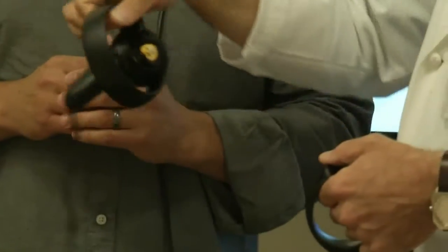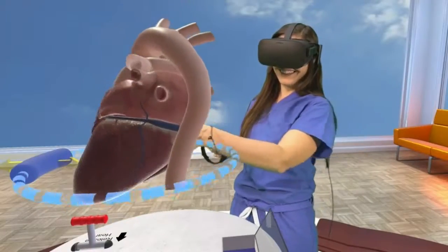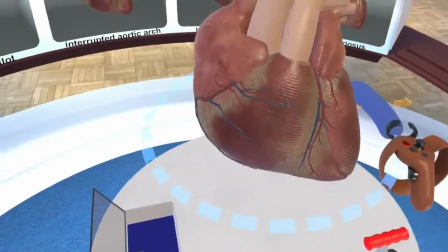That is, until Dr. Axelrod devised a way to let patients step into their own heart. The Stanford Virtual Heart is a virtual reality experience that patients' families can use to understand both the normal heart and also congenital heart disease.